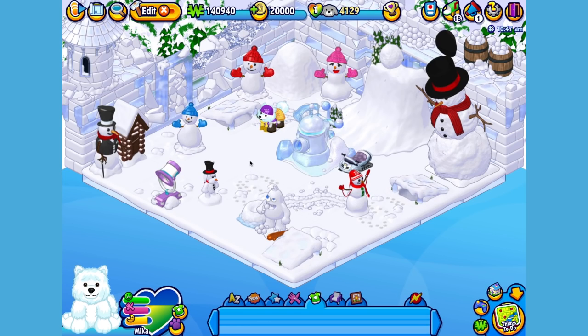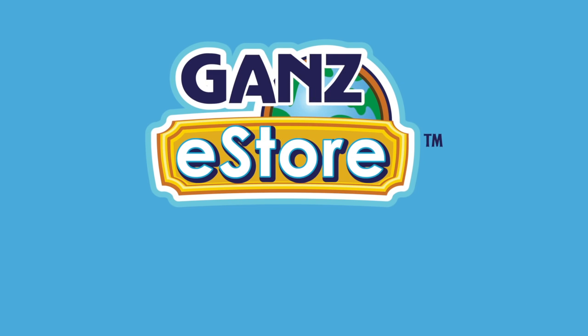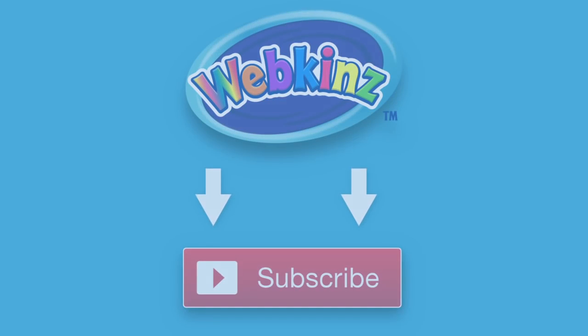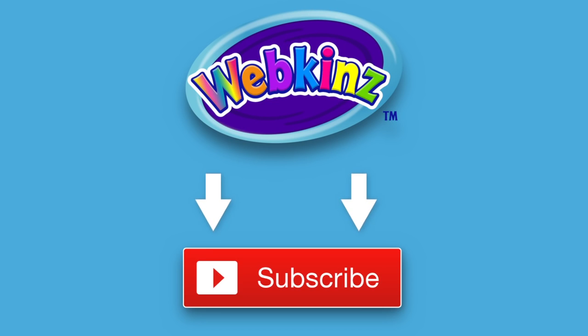And that is the Webkinz Eskimo Dog. I hope you enjoyed meeting Mika. If you want your own Eskimo Dog, you can check your local retailer, or if you prefer shopping online, you can order the plush pet directly from the Ganz eStore. Visit the Ganz eStore for plush pet special items, eStore points and more. Thanks for watching, see you next time. Want to be up on the latest Webkinz videos? Click the subscribe button for our YouTube channel so you'll always know what's new.